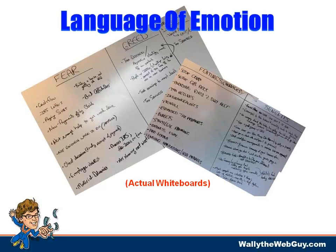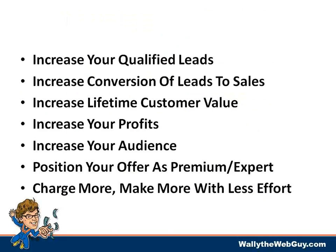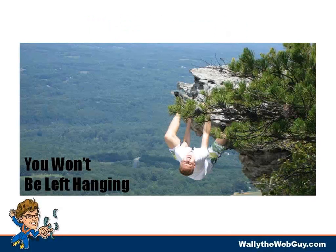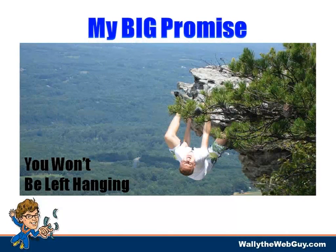We went through what she does, how people attach fear and greed to her services, how her services map over to benefits, using the exact language of emotion. With that language you can create marketing around all the emotional hot buttons your target market uses. After going through this process, I made a big promise: if we do this plan, it's virtually guaranteed to increase qualified leads, conversion of leads to sales, lifetime customer value, and profits.